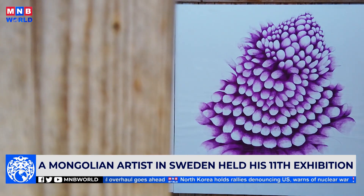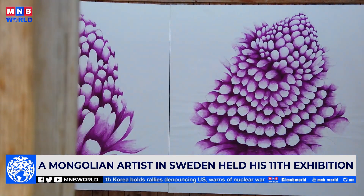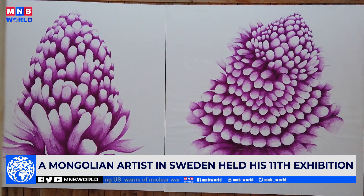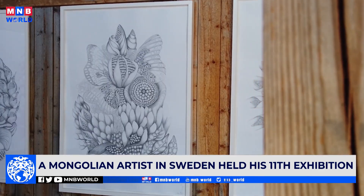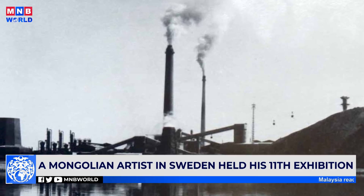Painter Altensoh graduated from the Royal Institute of Art with a master's degree in fine arts. One of his biggest achievements was being awarded the Alfred Nobel Scholarship from Karlskrona. Now let's learn about the history of the artificial mountain where the exhibition was held.